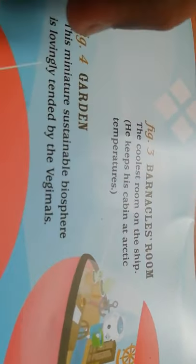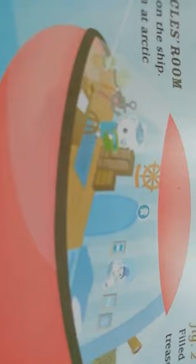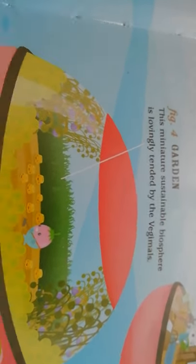Figure two: Quasi's room, filled with an exotic collection of treasures from his many escapades. Figure three: Barnacles' room — he keeps his cabin at Arctic temperatures. That's both a pun and not a pun because 'coolest' means best and also coldest! Here is Barnacles' room and some of his childhood pictures. Figure four: the Garden — this miniature sustainable biosphere is lovingly tended by the vegimals. And here is the garden and the kitchen, where the vegimals are always busy baking.